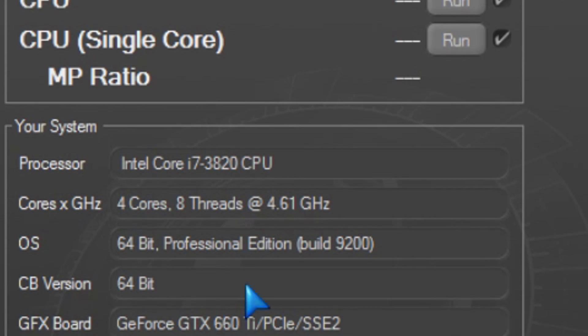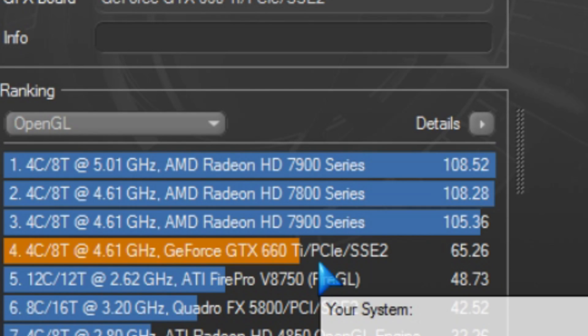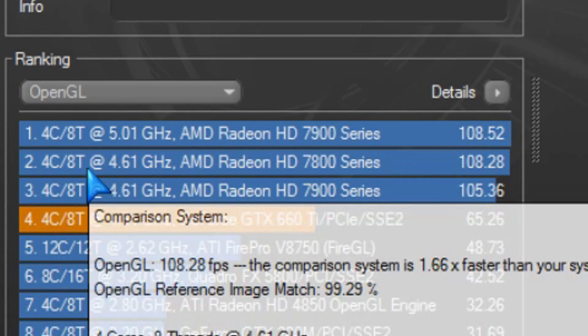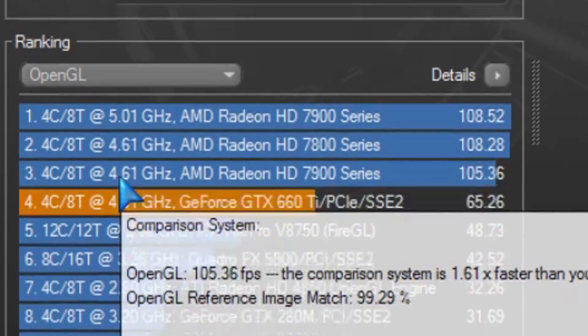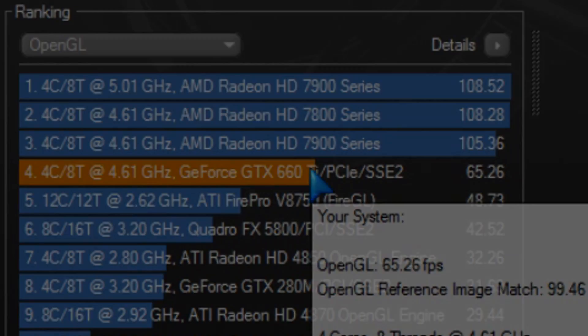I am a little bit disappointed on the Cinebench rendering — the GTX 660 Ti let me down there. It basically gave me only 65 frames per second on the rendering, as opposed to the AMD card which gave me 108. It just blew it out of the water on this test.